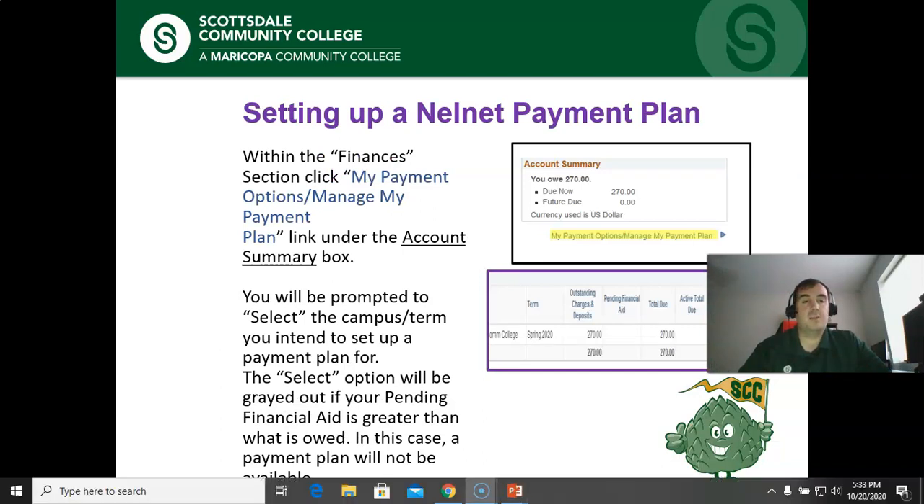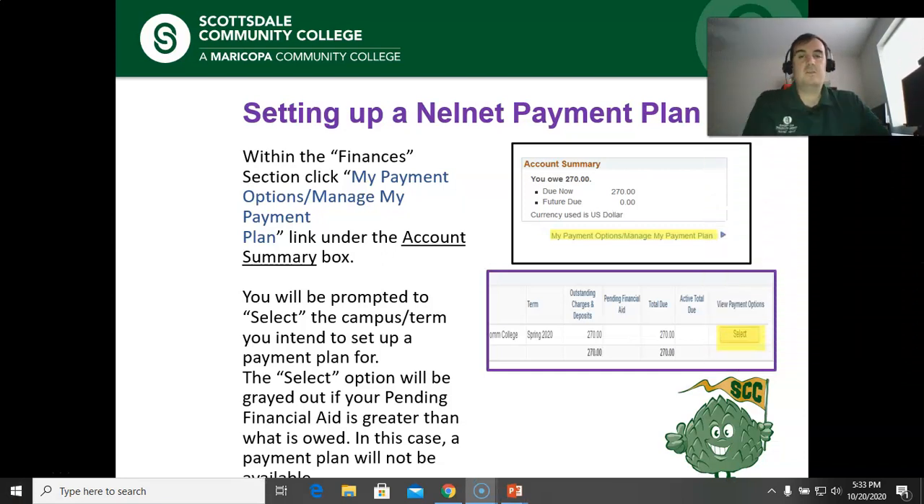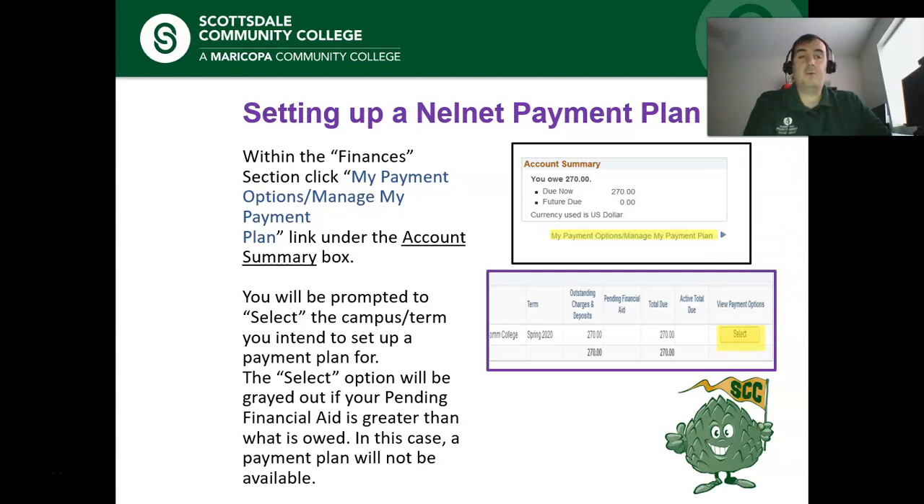Setting up the payment plan and paying in full follow the same steps. When you log into your student center, scroll down to the finances section. You'll see a box that says Account Summary, and underneath there will be a link that says My Payment Options / Manage My Payment Plan. When you click that link, it will take you to a page where you select the campus and the term you are looking to pay for — for most of you that will be Scottsdale Community College and the current term. Once you find the one you want, click the Select button.